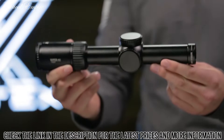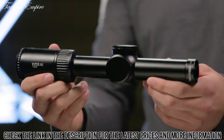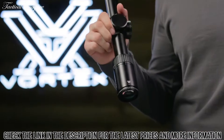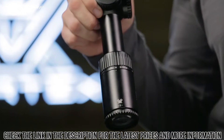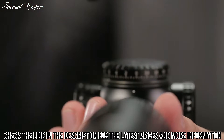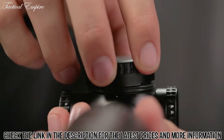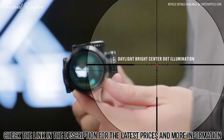The Gen 2 PST 1-6x24 is incredibly versatile and ideal for close quarters to medium range engagements. A true one power on its low end provides reflex sight functionality. Increase the magnification to precisely execute shots at greater distances. Fixed parallax, low profile cap turrets, and an incredibly functional second focal plane reticle round out the unique features of this impressive optic.